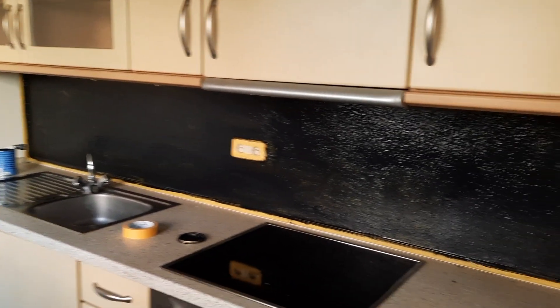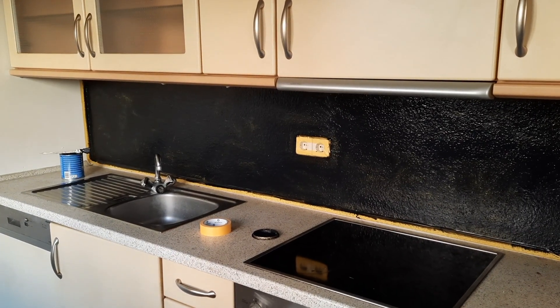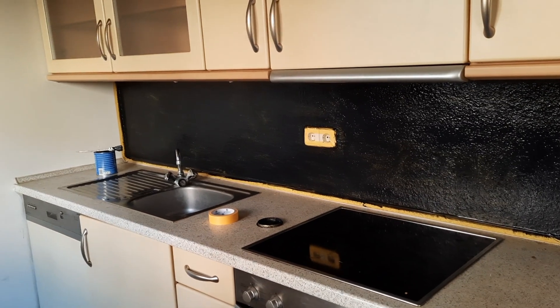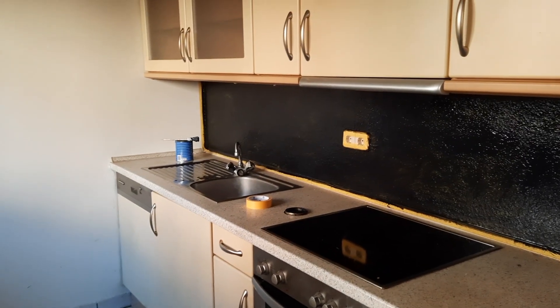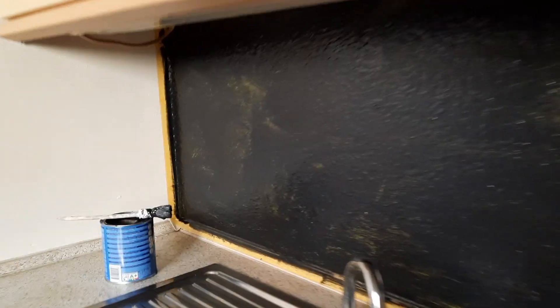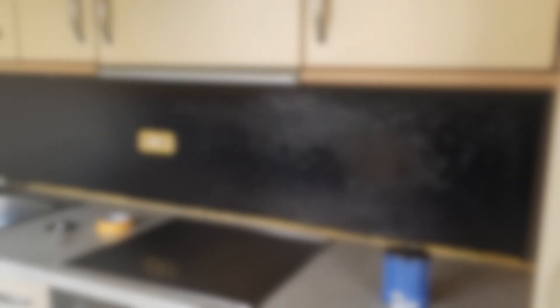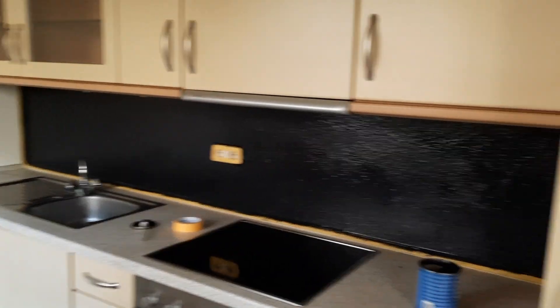Here is coat number one finished. I'm super happy with it, I think it's gonna look good. It's definitely gonna stay cleaner a lot longer, which is what I want if I have a tenant here. It'll definitely need a second coat — it's a little bit patchy and you can definitely see the green peeking through, but I think two coats should do it.